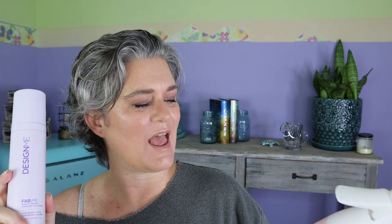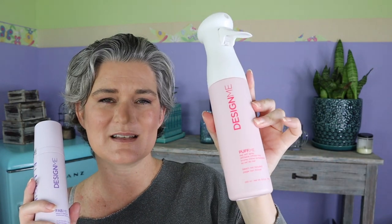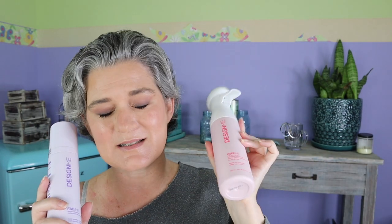This is Fab Me. It is a leave-in conditioner. I absolutely love it. And my new favorite product — this is called Puff Me. It's a sea salt spray, also from the brand Design Me. This brand — I don't want to say they're inexpensive because that's a super relative thing, but for the quality of product, they are priced very well. If you check my description box, I do have a link to my Amazon store, and I will make sure that both of these are in there.